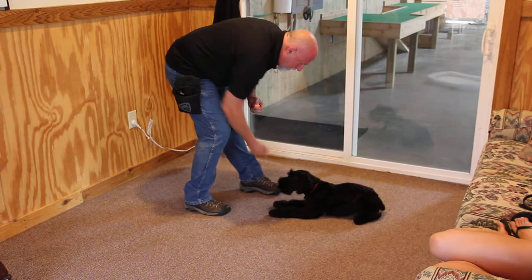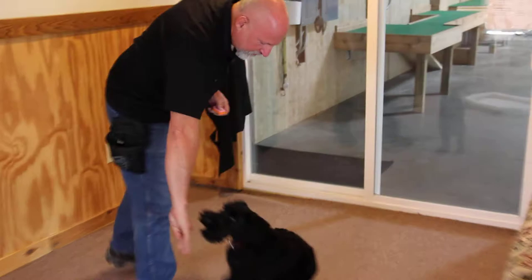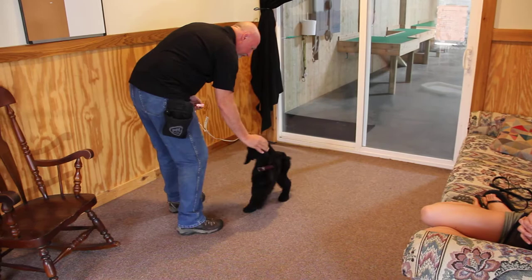He's got good prey drive. He's a very friendly, happy, well-socialized puppy. Loves to play ball. Loves to play tug-of-war. Naturally protective. Naturally suspicious. Everything that we look for in a puppy is right here in this little guy.